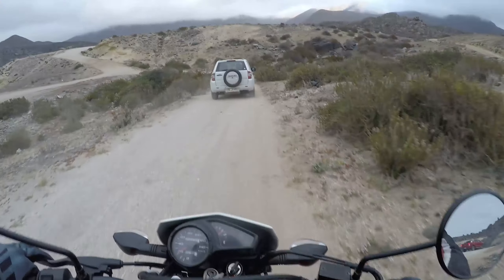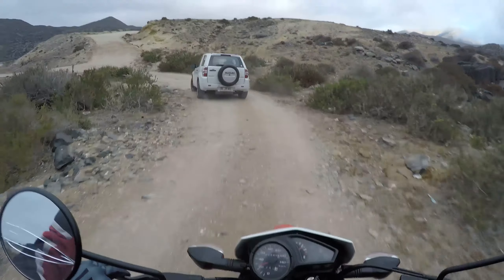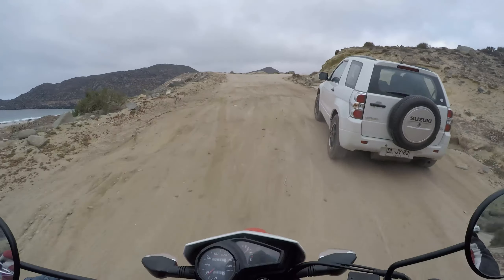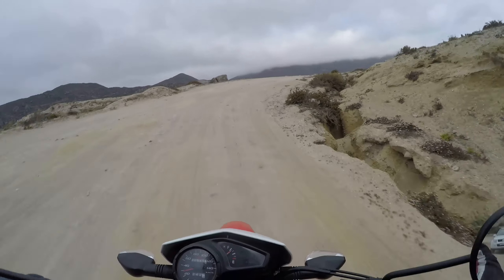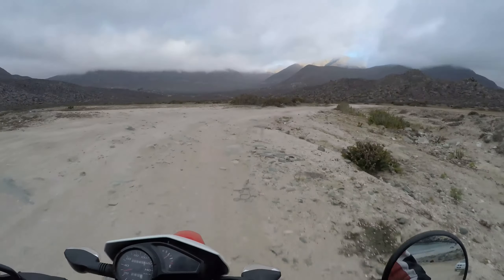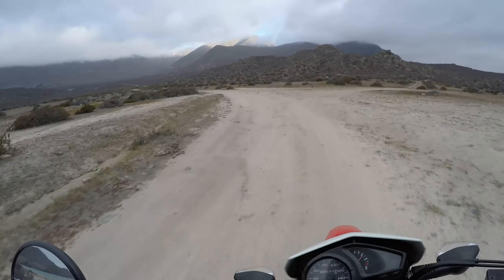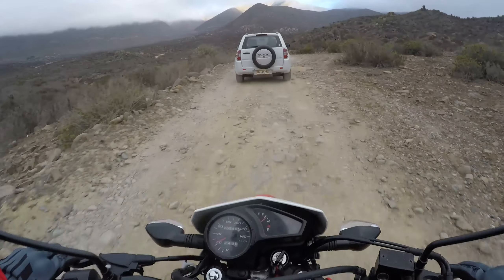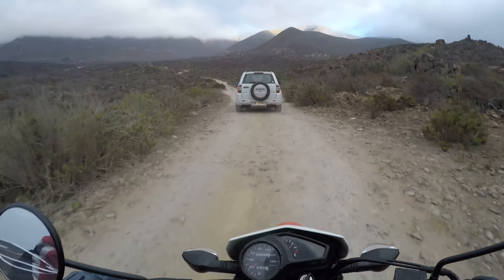Bueno, esta motito inspirada en la CRF450 es bastante mítica, bastante simpática. Podemos utilizarla para diferentes caminos. No es tan off-road, pero sí me gusta mucho la idea de poder pasar de asfalto a tierras sin complicaciones. En cuanto al diseño, es bastante sencillo pero bonito. Quizás lo único que le faltaría es unas telescópicas invertidas para darle más confianza, pero aún así vamos a ir bastante bien.